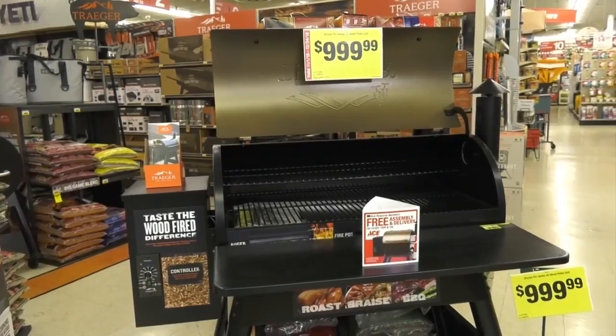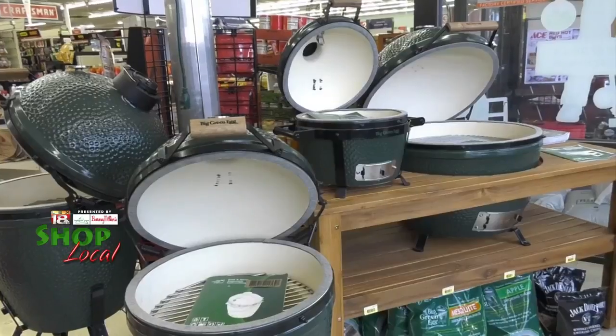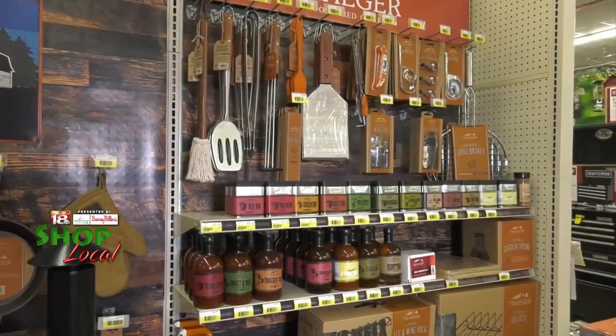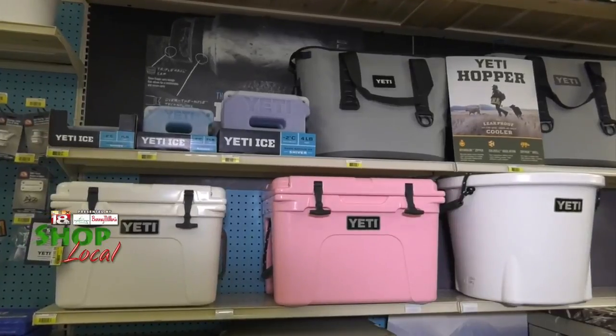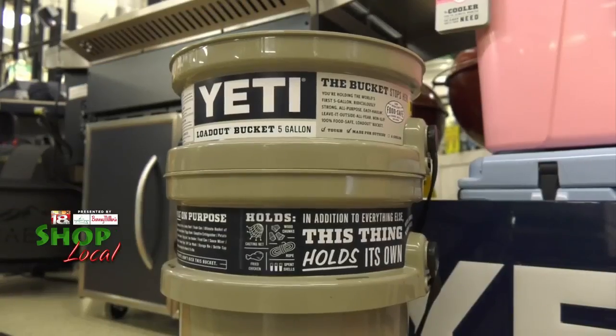This is Marty Williams here at your local Richmond Ace Hardware. Just to let you guys know that we are the grill destination in Madison County, everything from Traeger, Weber, the Big Green Egg. And if there's any gift ideas that you're looking for, we also carry a lot of the Yeti accessories. And all these items are on sale from now until December 24th.